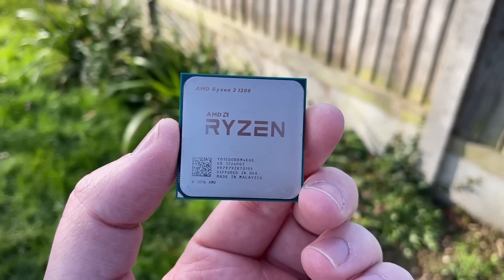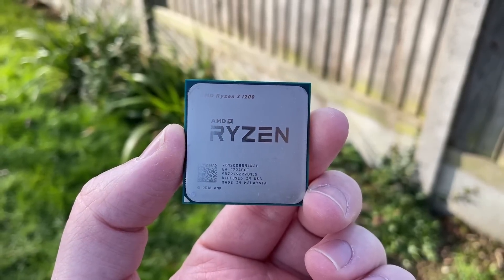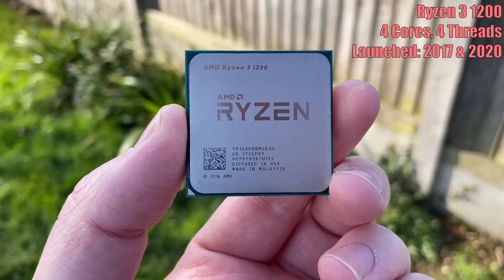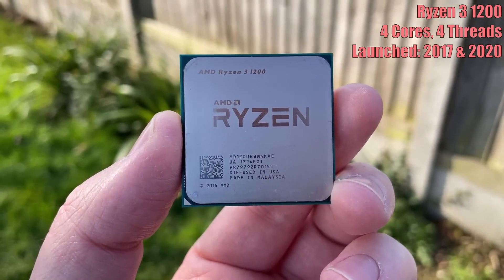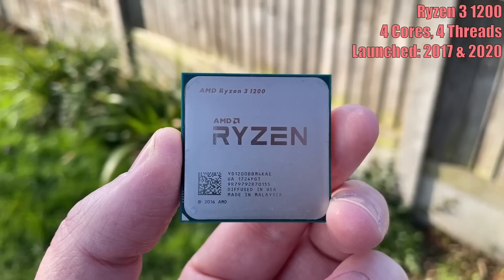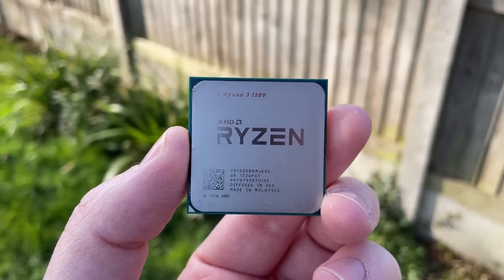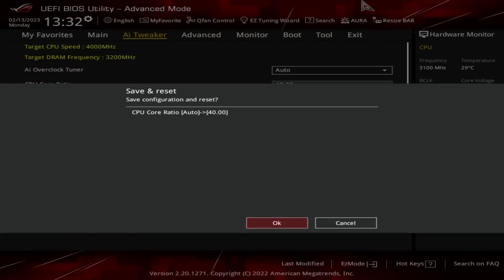Hello everyone and welcome to another video. This is the AMD Ryzen 3 1200. When it first launched back in July of 2017, it offered solid performance for its $109 price tag. With 4 cores and 4 threads it was a tempting choice in a world where Intel's best Core i3 still had just 2 physical cores, and quad-core i5s lacked hyperthreading. The Ryzen 3 had to be overclocked to match its competition, but this could be easily done with the included stock cooler.